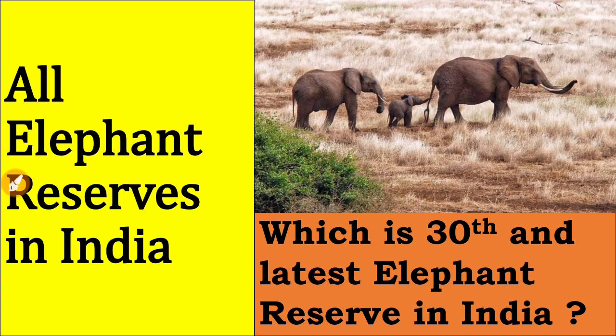The latest one is the 30th elephant reserve, which has been given to Nagaland state. First of all, what do you mean by elephant reserve? Just like we have reservoirs to store water, elephant reserves are confined areas to protect elephants — saving them from human-animal conflict, poachers, and illegal hunting. That is why we have 30 elephant reserves in India.